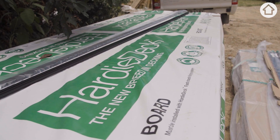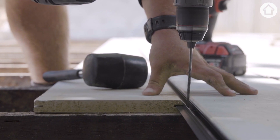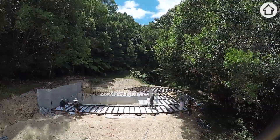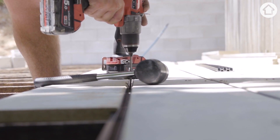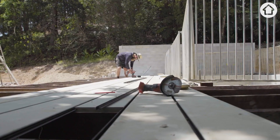Sophie's hardy deck is going down. Anyone who's been following Three Birds for a while knows how much we love a hardy deck — and that's because they're just so durable. It won't rot, warp, splinter, or fade. And that's because it's made of fibre cement, not timber.